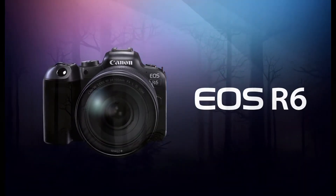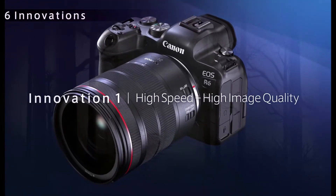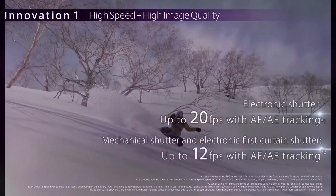For photographers and video content creators looking for a versatile camera to keep up with their active lives, look no further than the EOS R6 full-frame mirrorless camera. Featuring a high-performance CMOS sensor, 4K video and more, it offers all you need to take your imagery to the next level. The high-performance 20MP CMOS image sensor helps the EOS R6 deliver outstanding image quality.